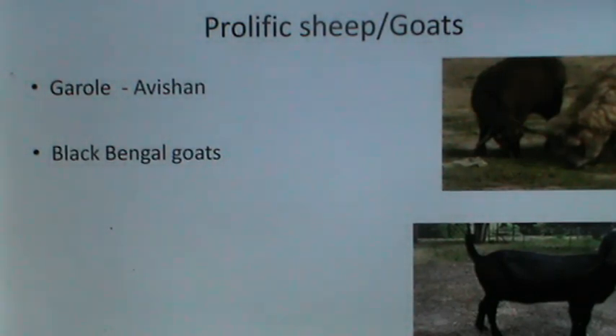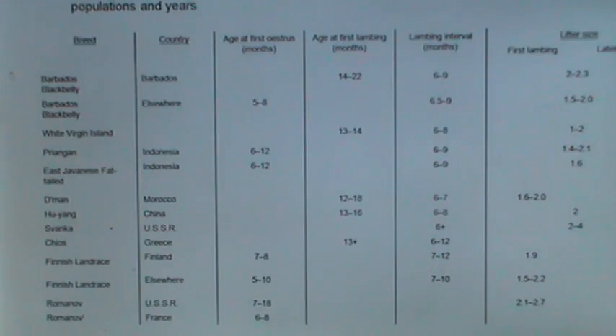Fecundity enhancement has been a matter of choice for both sheep and goats, and there has been development of some breeds of sheep and goat which are highly prolific — for example, the Garol sheep, known for its high prolificacy, and the Black Bengal goat, again known for its high prolificacy or high fecundity. The reproductive performance of prolific breeds ranges between different flocks, populations and years.